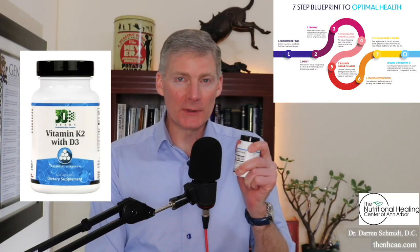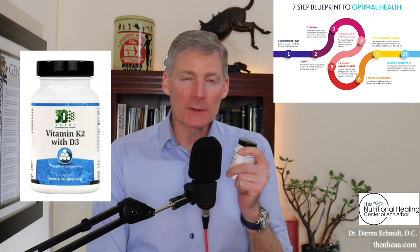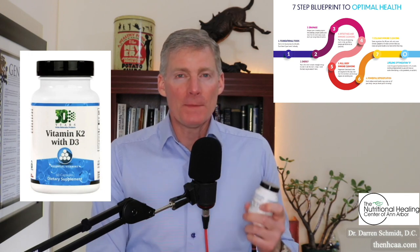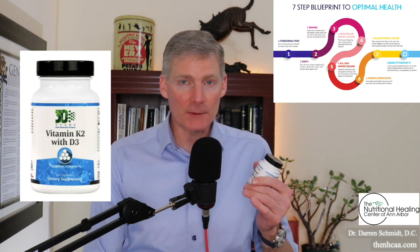This product is called K2 with D3. It's 60 capsules, and each capsule has 5,000 IUs of vitamin D. You always want to take vitamin K2 with vitamin D3 — they work together. They help mobilize calcium from the wrong place to the right place. This product here is one of our favorites because it's easy to take; it's a capsule.